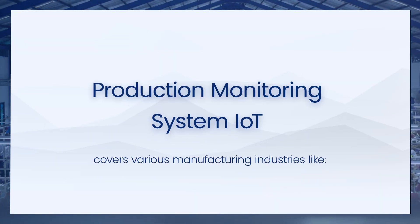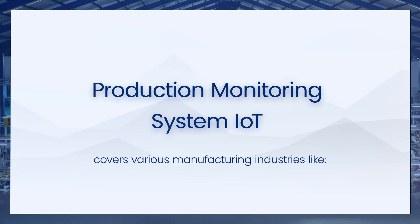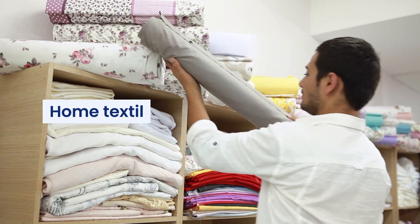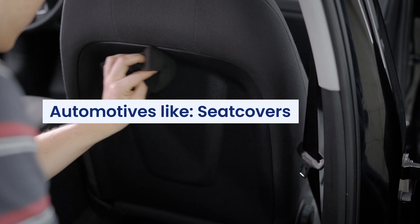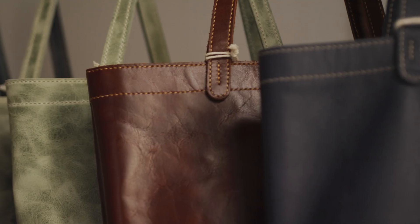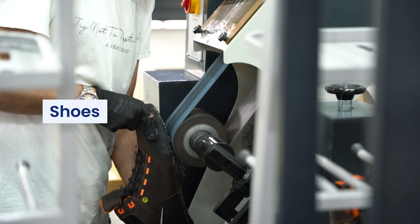Production monitoring system IoT covers various manufacturing industries: textile and garmenting, home textiles, automotives such as seat covers, safety belts, and steering wheels, leather, bags, shoes, and furniture.